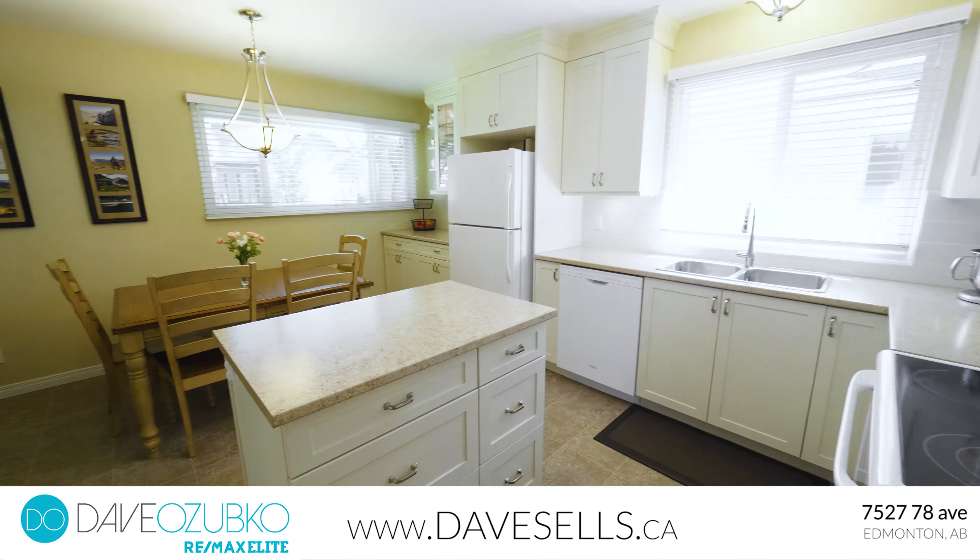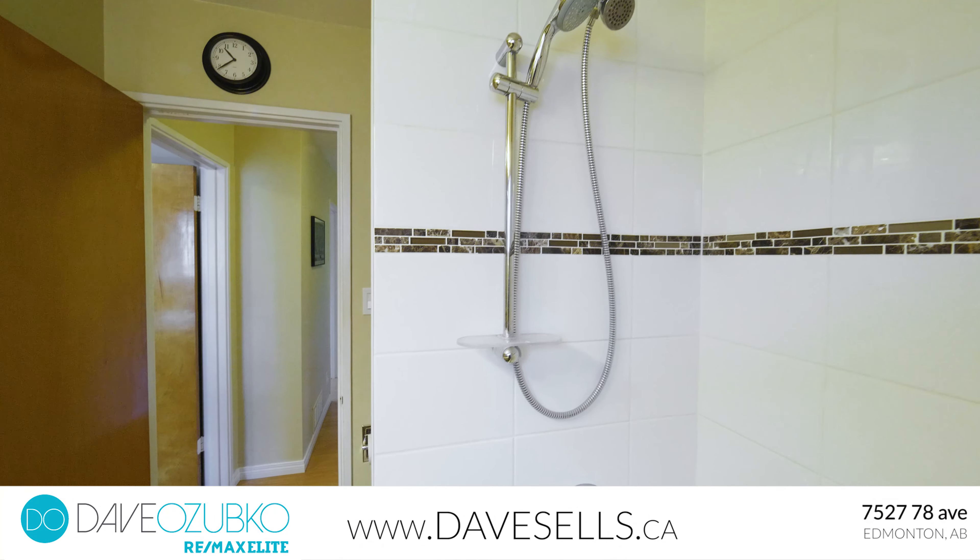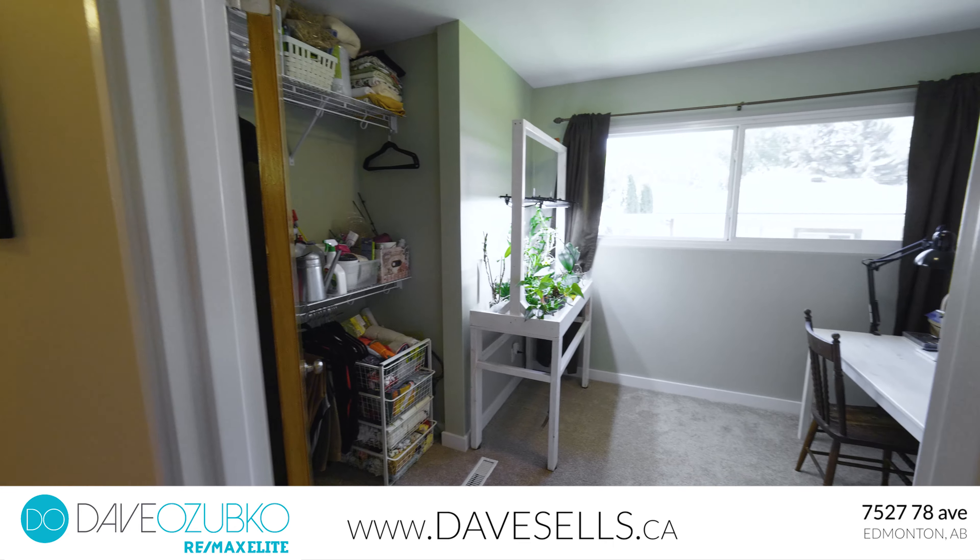Another benefit this home has to offer are the renovations. This home was completely renovated from top to bottom — both kitchens, bathrooms, flooring, lighting fixtures, and much more have been redone.